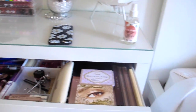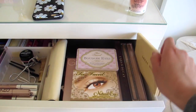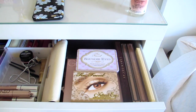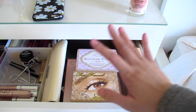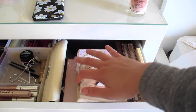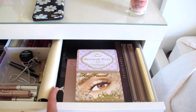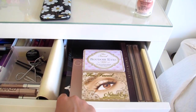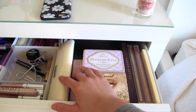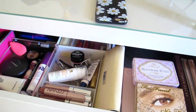Starting on this side of the drawer, I have three Naked palettes, a Lorac Unzipped palette — I love that one — and then my Two Faced palettes. Underneath I have an Anastasia glow kit, the Anastasia contour kit, and the Urban Decay Book of Shadows, which is a really cool colorful palette. There's also a brush set over here full of cleaners and samples.